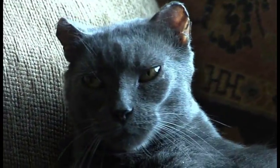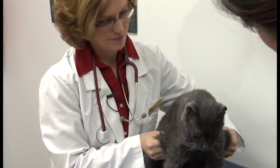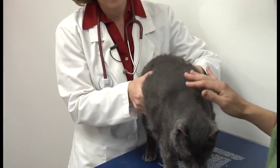Antibiotic-induced diarrhea is an unpleasant but temporary side effect. If your cat experiences this problem, make certain your veterinarian is aware that it occurred, so that he or she can make a note in the medical record.